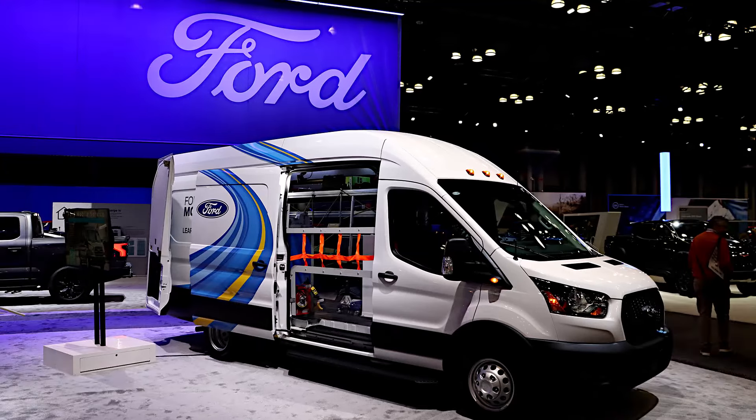Moving next door, there was Ford — a pretty good-sized presence. It was kind of split 50-50 between the Ford consumer side and the Ford commercial side. Commercial vehicles were a big part of Ford's display this year, and very cool to see that.